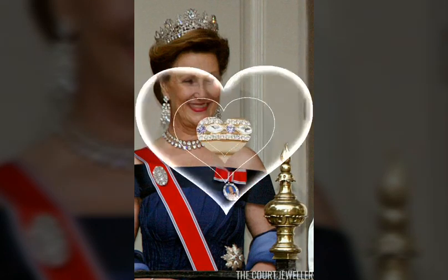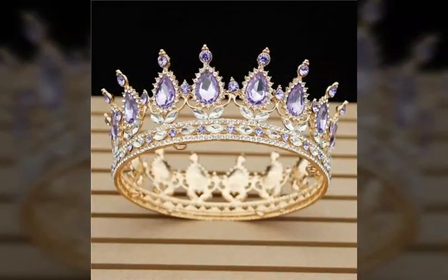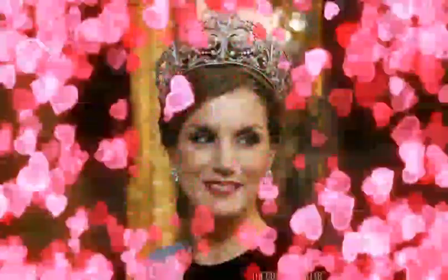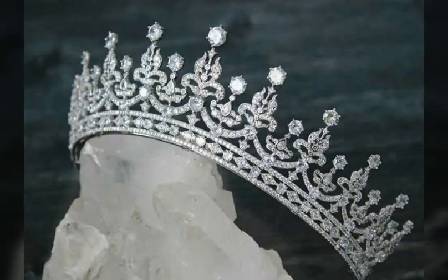They include the Sovereign's Orb with cross, the Sovereign's Sceptre, and the Coronation Spoon. The question most visitors ask about the Crown Jewels is: are they real? Yes, they are. The Crown Jewels have been protected by the Tower of London and its constables since the 1600s. They are a working collection, used at annual state occasions like the State Opening of Parliament.